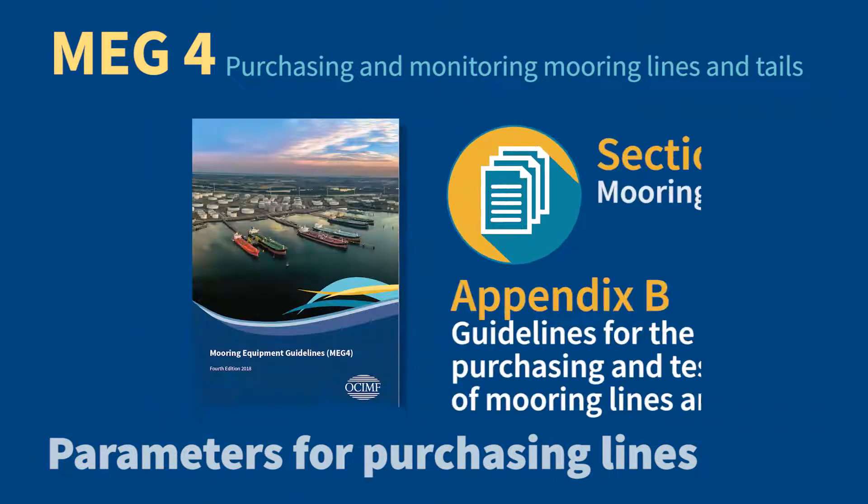You can find all the details in Section 5: Mooring Lines, and in Appendix B: Guidelines for the Purchasing and Testing of Mooring Lines and Tails.